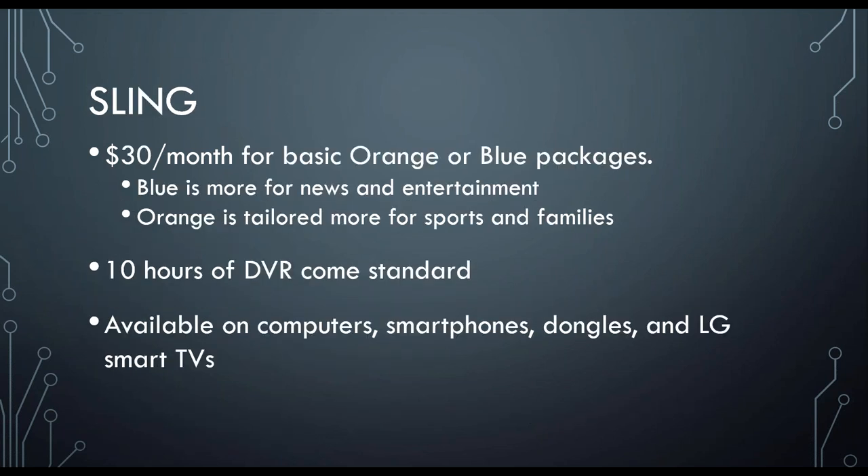And then we have Sling. Sling is on the lower end as far as the cost spectrum goes. It's available for $30 a month, and it has an orange and a blue package. Blue is more for news and entertainment, where orange is tailored more for sports and families. 10 hours of DVR comes standard with Sling, and it has a lot of the same channel availability as the previous two. It is available on your computers, smartphones, dongles, and LG smart TVs specifically.